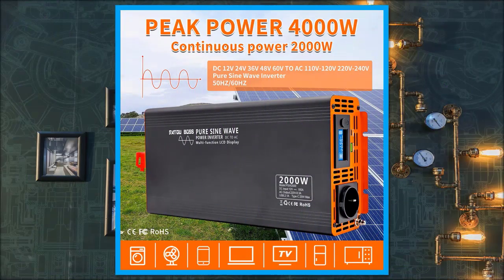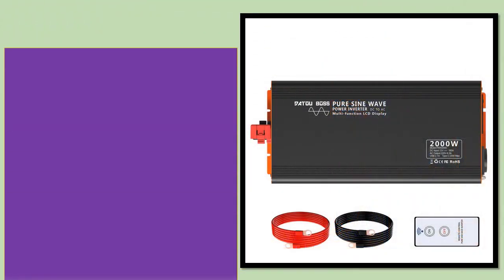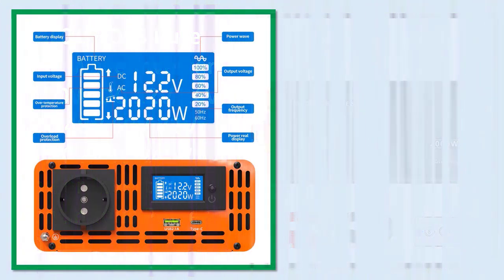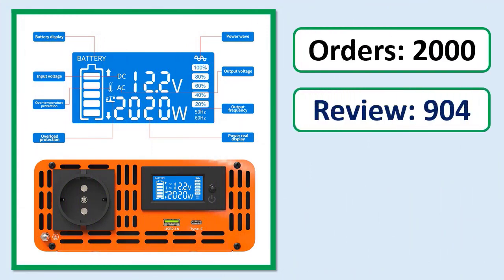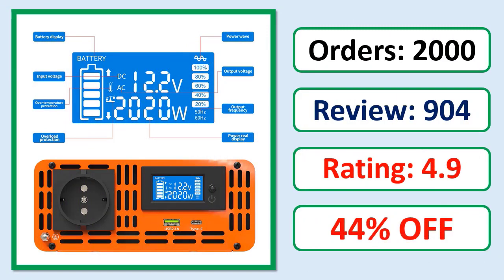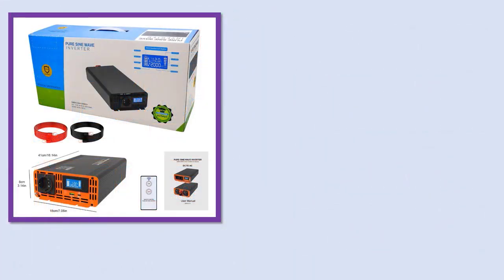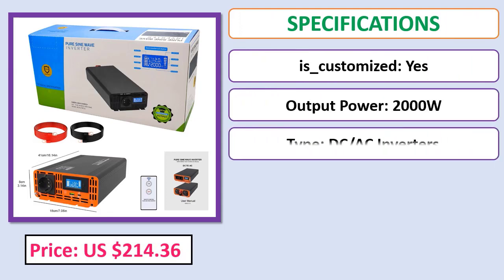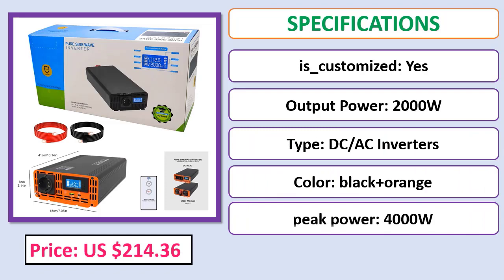Number five: Datou Boss pure sine wave inverter 4000W, DC 12V, 24V, 36V, 48V, 60V, 72V to AC 220V. Orders, review, rating, percent off, price, specifications. Check description below for product link.